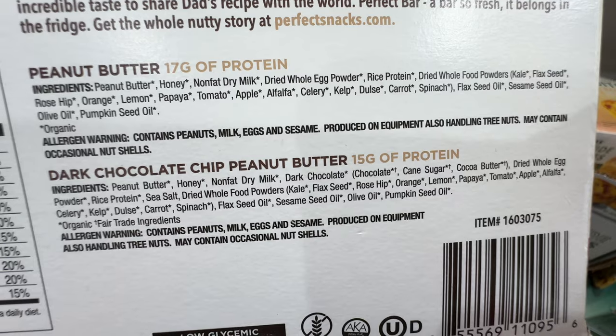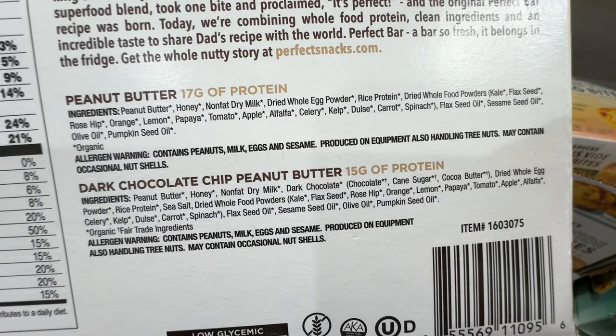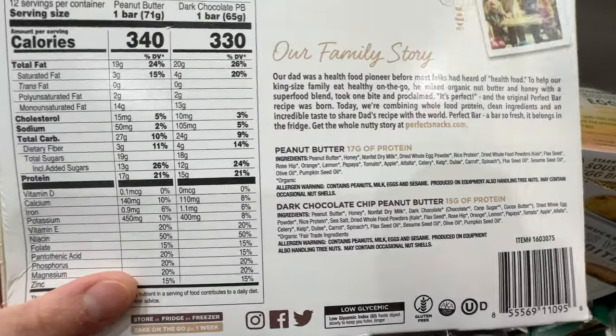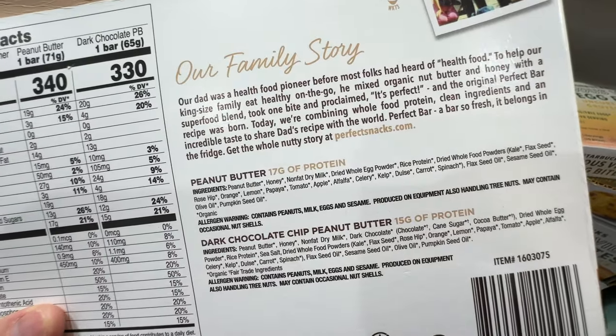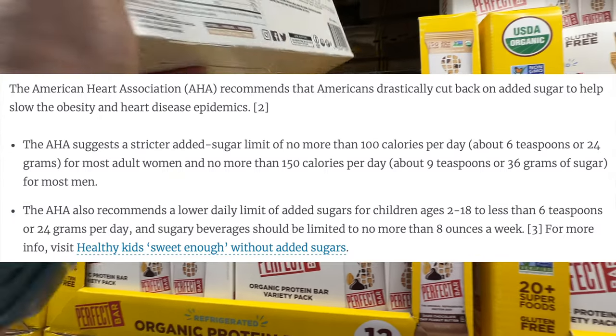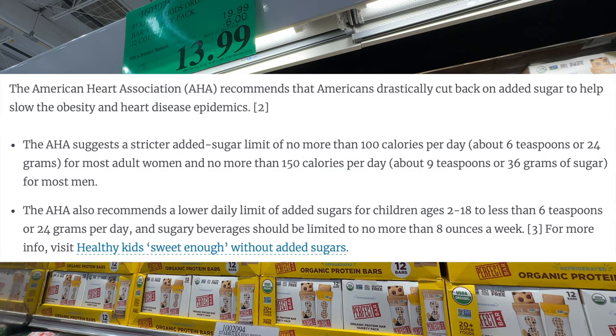It does have pretty good ingredients — olive oil and similar stuff — but they put so much added sugar in there. If it were around five grams of sugar, that's doable, but this is too much sugar for a protein bar. I'll put it back — not bad ingredients, but that's a lot of sugar for something labeled as healthy food.